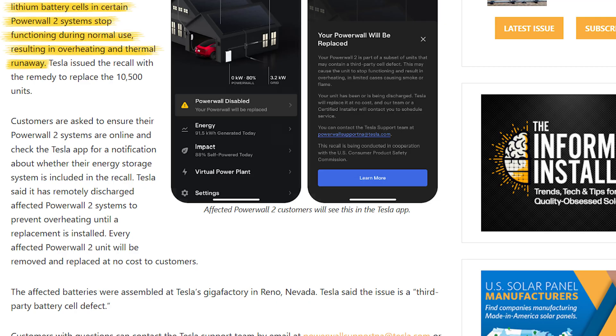According to the report, the lithium battery cells in certain Powerwall 2 systems stopped functioning during normal use, resulting in overheating and thermal runaway.